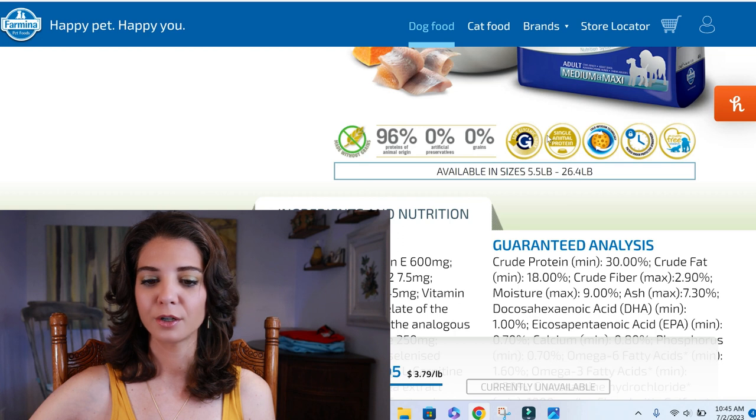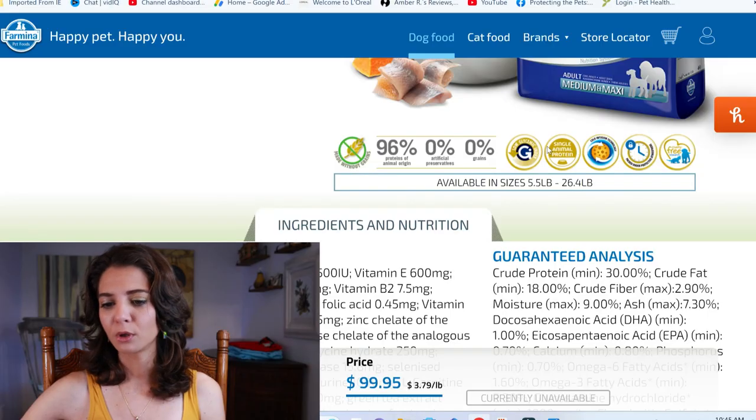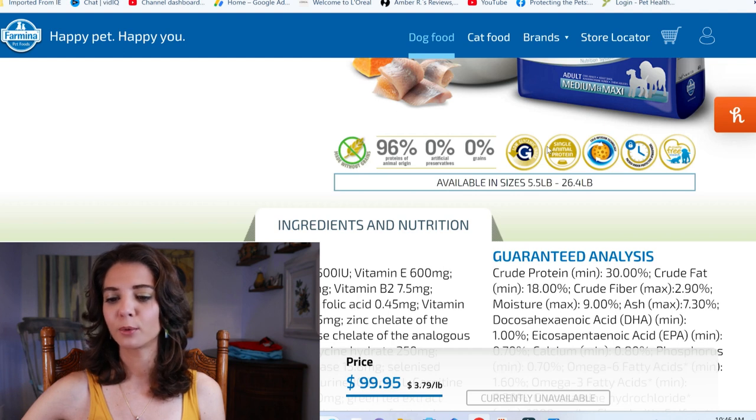Looking at their marketing claims: made without grains; 96% of proteins are from animal origin — meaning they're not coming from plant sources like corn or soybeans; no artificial preservatives; no grains; low glycemic index; and single animal protein.